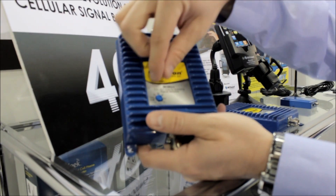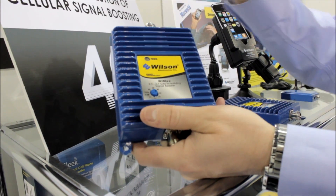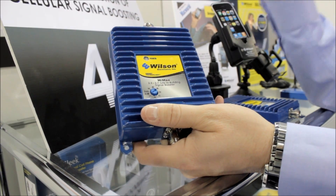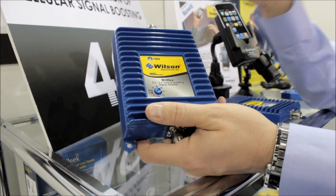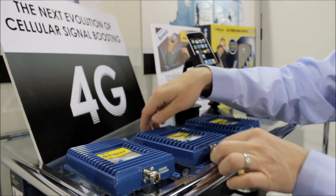All of the new signal boosters are built with an adjustable gain, which actually allows you to have a little bit of leeway when you're setting it up and positioning the inside and the outside antenna, to allow you to have easier installation with your signal boosters.